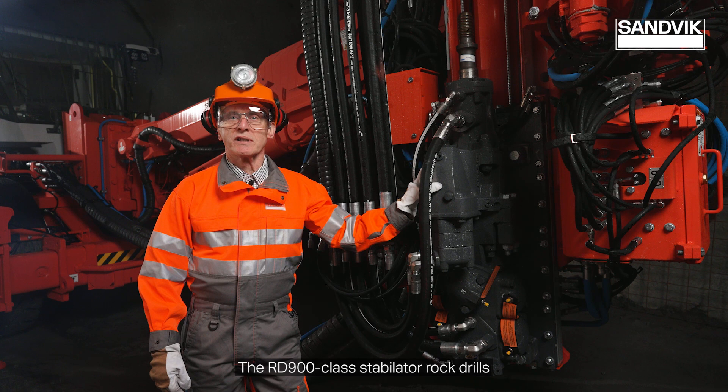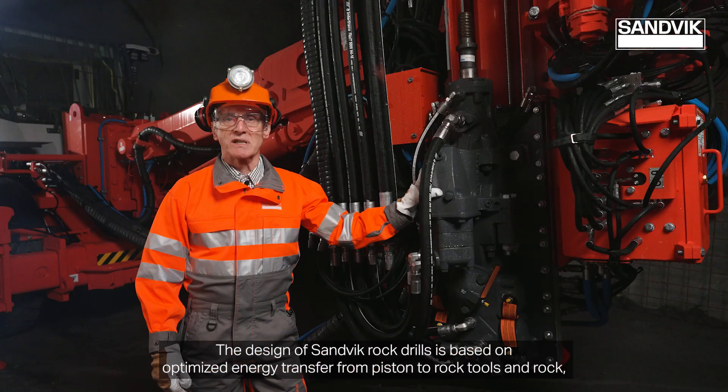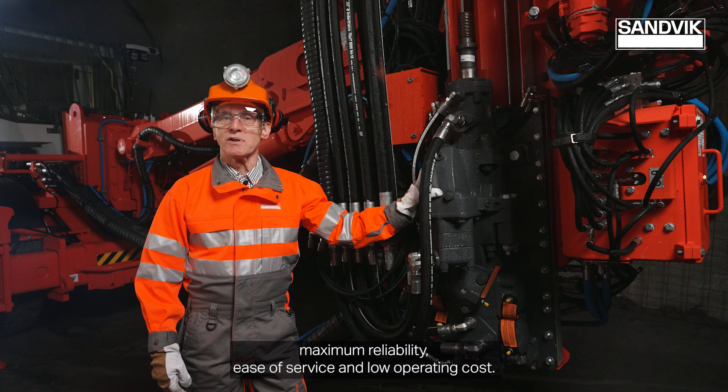The RD900 class Stabilator rock drills represent the latest in rock drill technology in fast and accurate long hole drilling. The design of Sandvik rock drills is based on optimized energy transfer from piston to rock tools and rock, maximum reliability, ease of service and low operating cost.